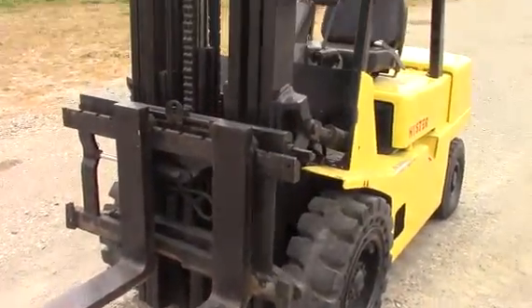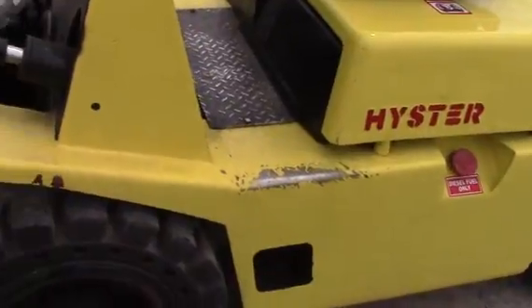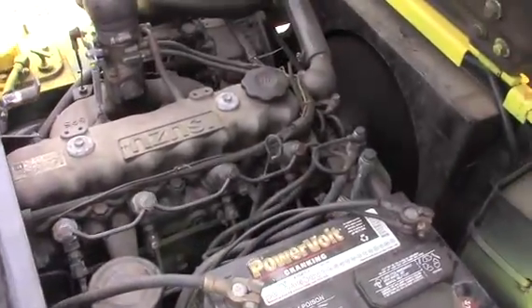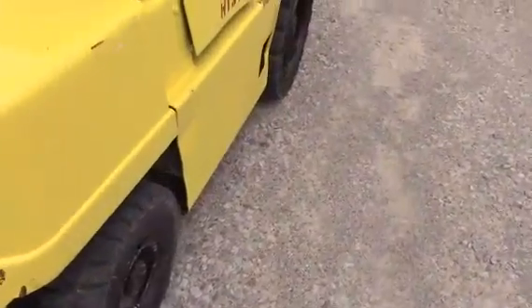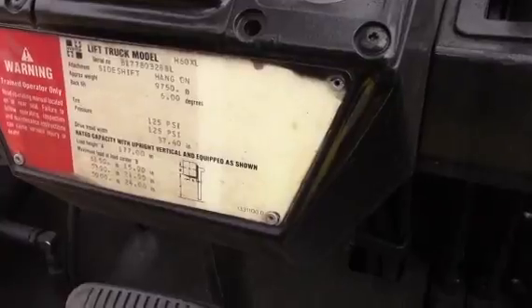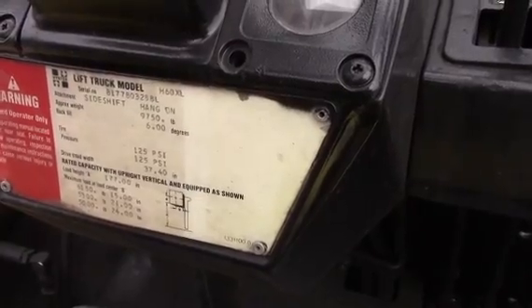Obviously this unit has been repainted at some point in its past. You can see it's been a pretty good bit of gold. It's got those good high dollar run-flat pneumatic type tires on it. Isuzu four-cylinder diesel. It's got a good seat belt on it. It's got a 6,150 pound load capacity maximum. The unit weighs just above 10,000 pounds.